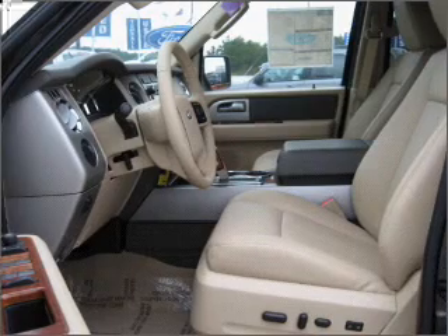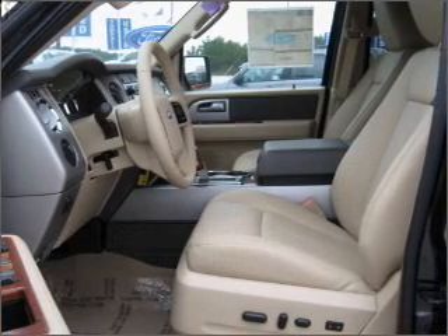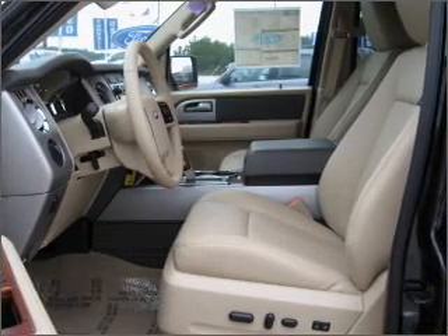Tailor the temperature to your preference and your passengers. Power and reliability are a great combination — this vehicle has both.